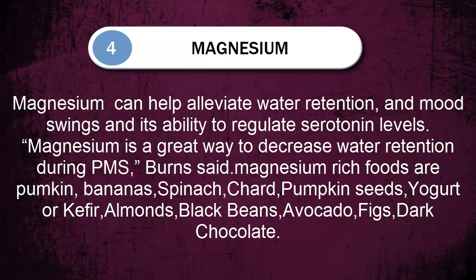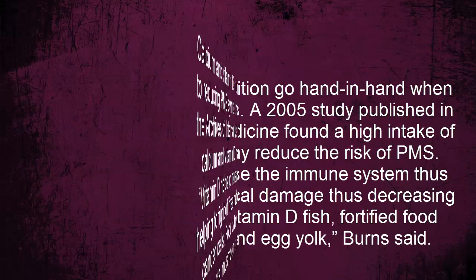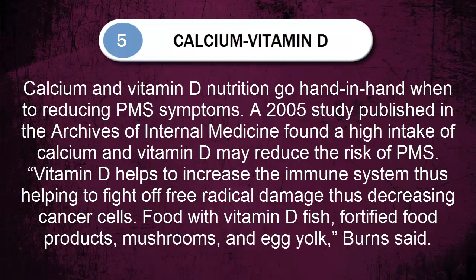Number five: calcium and vitamin D-rich foods. Calcium and vitamin D nutrition go hand in hand when it comes to reducing PMS symptoms. A 2005 study published in the Archives of Internal Medicine found a high intake of calcium and vitamin D may reduce the risk of PMS. Vitamin D helps to increase the immune system, helping to fight off free radical damage and decrease cancer cells. Foods with vitamin D include fish, fortified food products, mushrooms, and egg yolk.